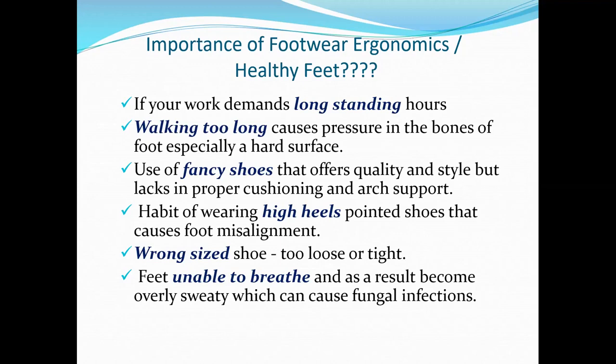The habit of wearing high heels and pointed shoes causes foot misalignment. Whenever the heel is pointed or fancy shoes are worn, the person walking can be shifting the center of gravity from left to right. Because of that, the arches are not supporting that person's walking, causing heel pain, calcaneal spur, or knee arthritis — because the Q angles are shifting, the patella is shifting, and posture is getting into misalignment. Wrong or tight shoes can also lead to fungal infections.